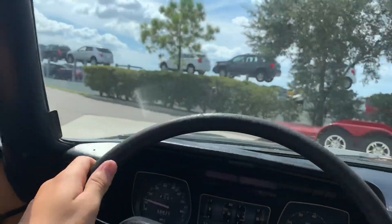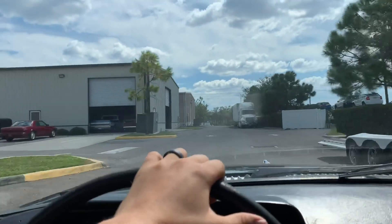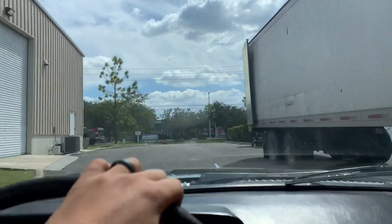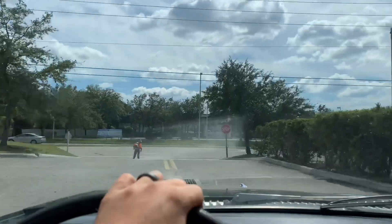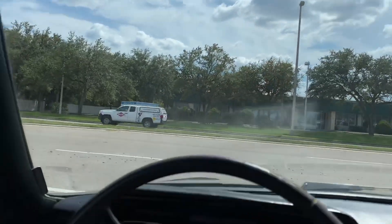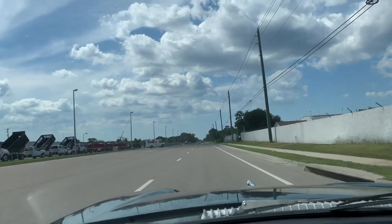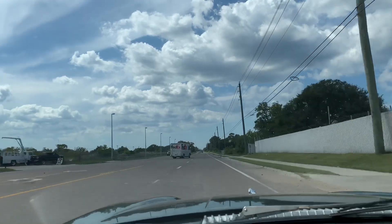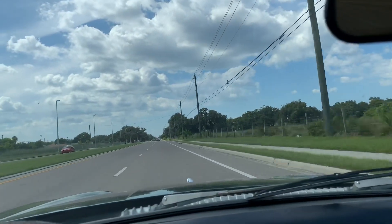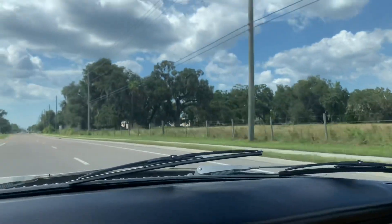She drives nice. Handles very smooth — she's very tight. You don't feel like she's all over the road by any means. Brakes are nice too; they're not spongy at all. This thing gets up — we were humming. Not bad at all. It drives very nice, very smooth. Really nice vehicle.